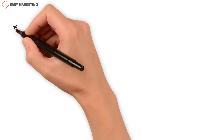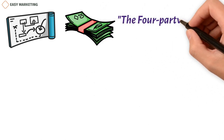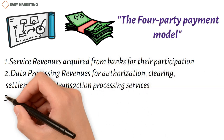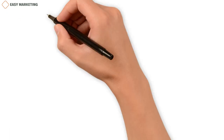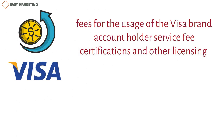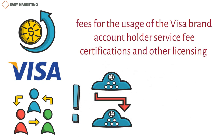Visa's four-party payment model includes four sources of revenue: (1) service revenues acquired from banks for their participation; (2) data processing revenues for authorization, clearing, settlement, and transaction processing services; (3) international revenues from transactions where the cardholder and merchant are from different countries; and (4) other revenues through fees for usage of the Visa brand, account holder service fees, certifications, and licensing. Visa has built a global processing system made up of many interconnected processing centers, ensuring cardholders, banks, and companies receive safe, efficient, and consistent service.